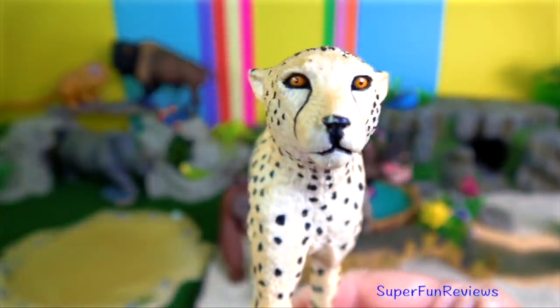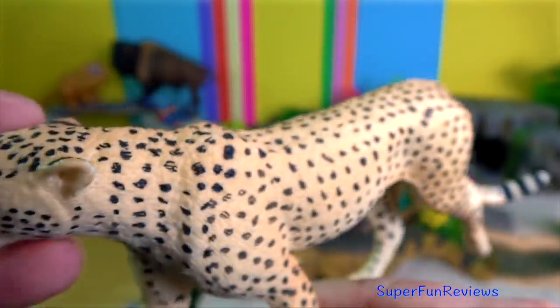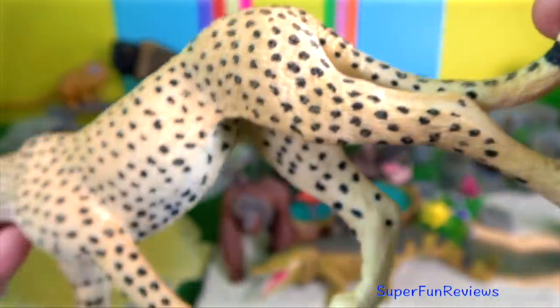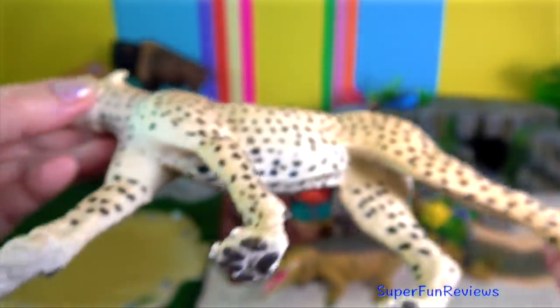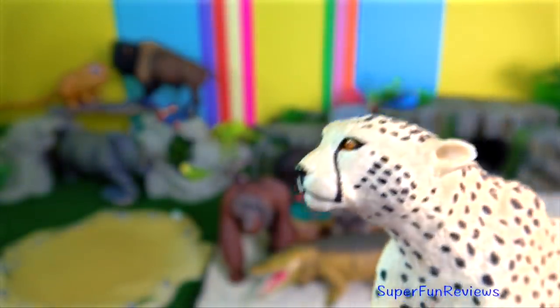Lions copulate many times over the 4-day estrus period. The female cheetah breeds throughout the year and is an induced ovulator, which means she ovulates when she's mating. Gestation lasts nearly three months, resulting in a litter of typically three to five cubs.